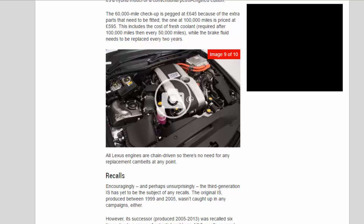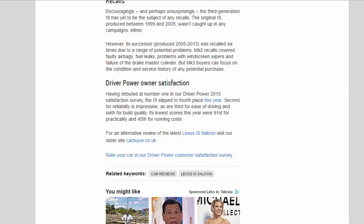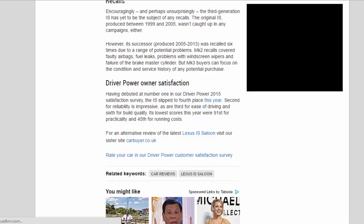Encouragingly, the third-generation IS has yet to be the subject of any recalls. The original MK1 IS, produced between 1999 and 2005, wasn't caught up in any campaigns either. However, its MK2 successor, produced from 2005 to 2013, was recalled six times due to a range of potential problems, including faulty airbags, fuel leaks, problems with windscreen wipers, and failure of the brake master cylinder. MK3 buyers can therefore focus on the condition and service history of any potential purchase.